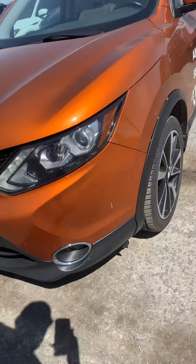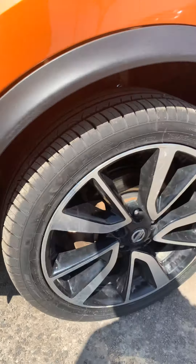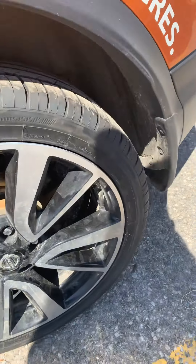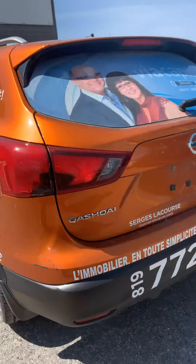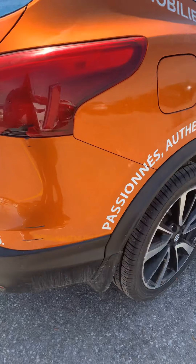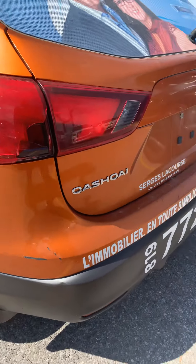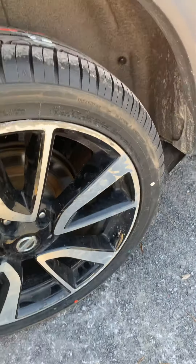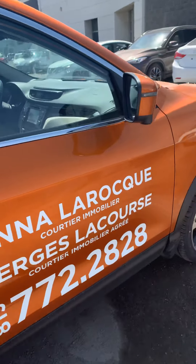These are the tires that come with the vehicle, still in very good condition. This is a Qashqai SL all-wheel drive, which is the top of the line. These are the tires in the back and to finish it off, the tires in the front.